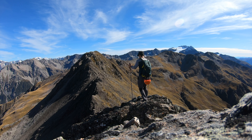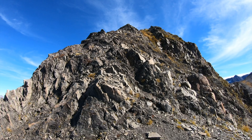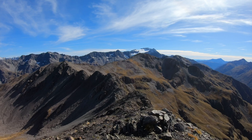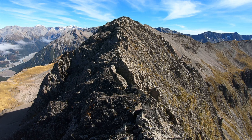After a short break, I started walking to Mt. Lyell. This section might be the most difficult section of the route. The ridge is quite narrow and you need to scramble up and down.